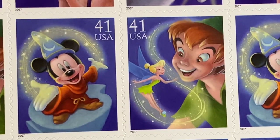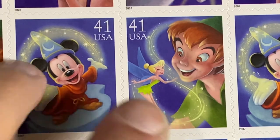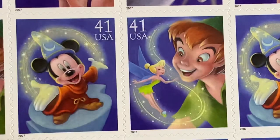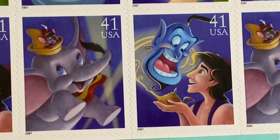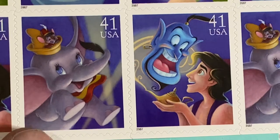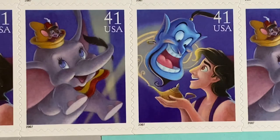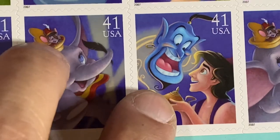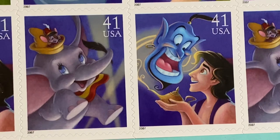We then have Peter Pan and Tinkerbell — this is 4193. Then we have probably my favorite of the set: this is Dumbo and Timothy Mouse, 4194. And then we have Aladdin and the Genie, which is 4195.